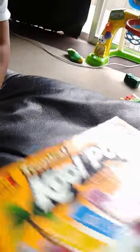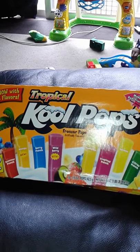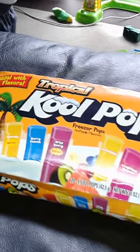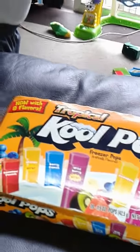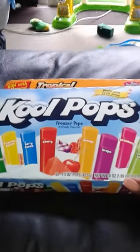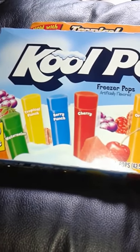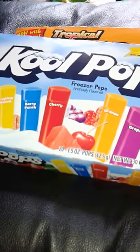Next I got Cool Pops. I've noticed a lot of people hauling these so I said let me give them a try. I got the tropical flavor box with summer punch, mango berry punch, wild berry, pineapple tropical punch, banana, and citrus punch. I also got the original Cool Pops with watermelon, tropical punch, berry punch, cherry, orange, grape, strawberry, and lemon lime — two different boxes.